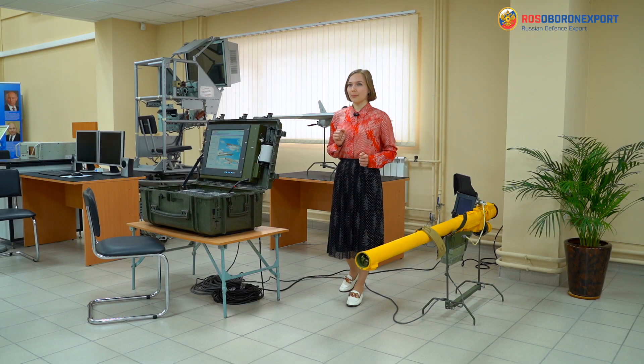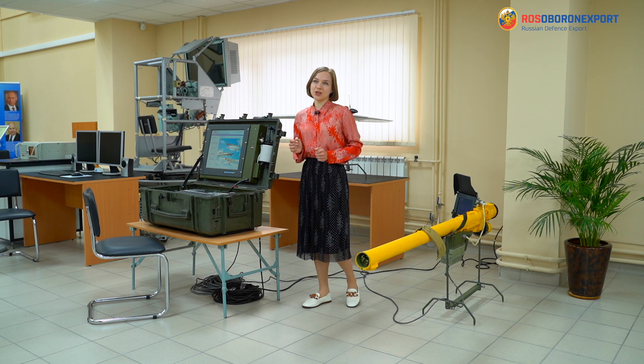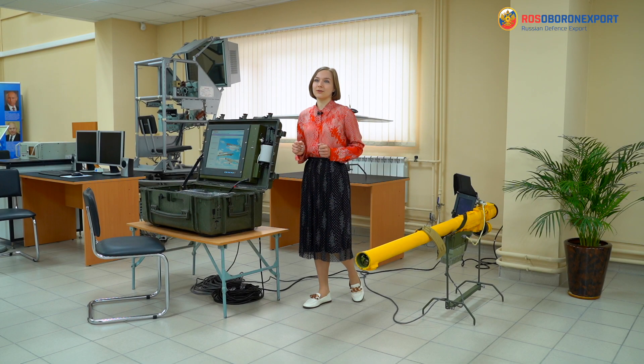Training Systems Joint Stock Company develops, mass produces, delivers to customers, and provides warranty and post-warranty service for training vehicles and simulators. In the training and exhibition center, both Russian and foreign specialists who operate the equipment are trained annually. Close cooperation with Rossoboro expert and enterprises developing combat models allows us to take into account the features of the equipment in service and ensure maximum compliance of the simulator with the simulated weapon system.